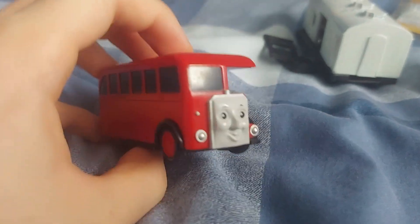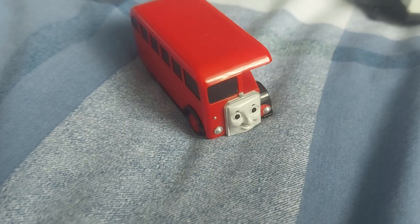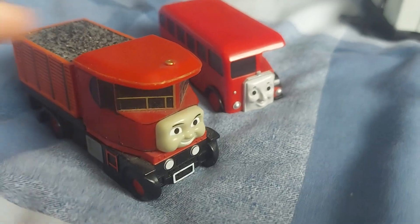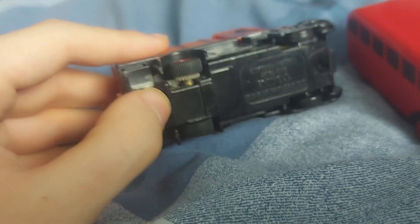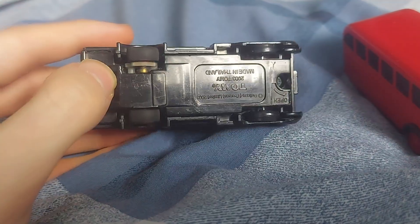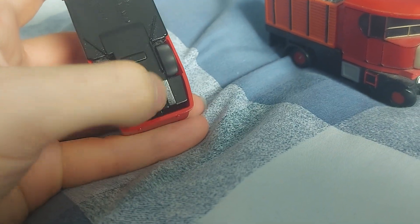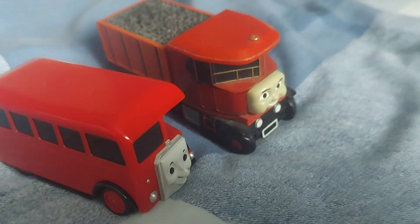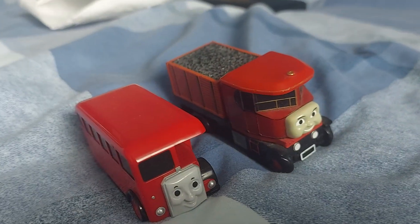I wanted Bertie in my collection for years. The only road vehicle I have is Elizabeth, but I don't know where she is — oh wait, she's right there. Here's Elizabeth. She has seen some better days — she is a bit sun-faded — but that's because I had so much fun playing with her. And she still works. Joseph confirmed Bertie does work too. He does work! This is so amazing. So I have two Tomi road vehicles now, and they both work. This is amazing.